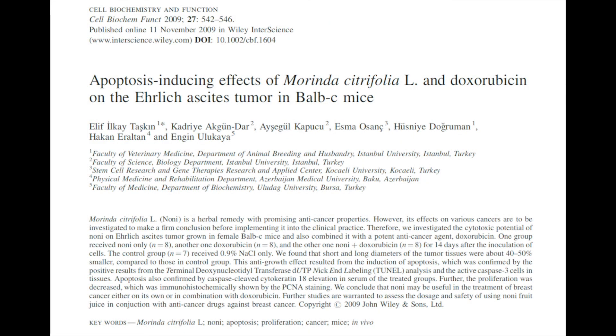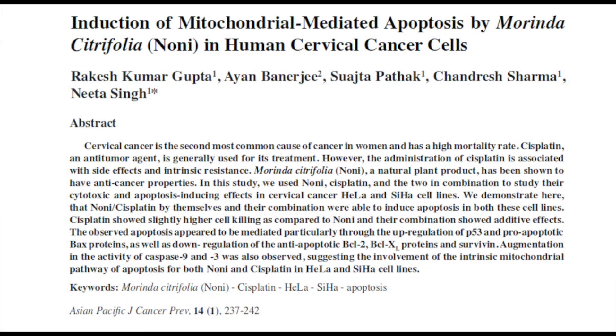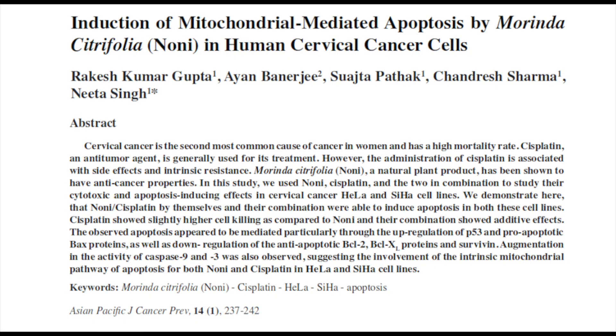Noni is also commonly used by women with breast cancers all around India. Isolates from the roots of noni, which are mostly composed of quinones, have pro-apoptotic effects on colorectal and colon-type cancers. The growth arrest was shown to be carried out by an increase in caspase activity. Noni's effects were comparable to those of the chemotherapeutic drug cisplatin in inducing apoptosis via mitochondrial pathways in cervical cancers, again due to an increase in caspase activity.